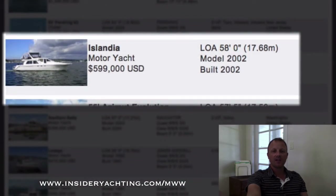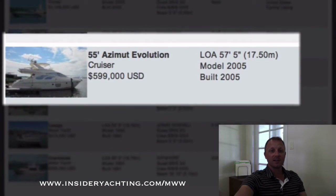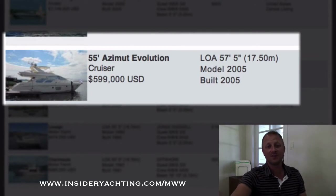Island Deer Navigator — another boat that moves around the trawler clientele pretty quickly. Launched in 2002, asking just under 600,000 — a great price there. And there's also an Azimut 57 launched in 2005 asking just under 600,000 dollars, and that boat is here in Florida.